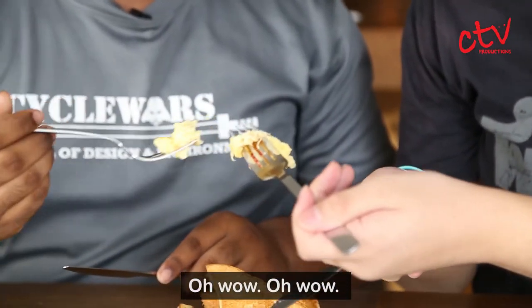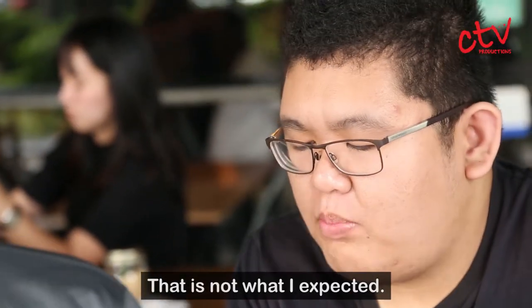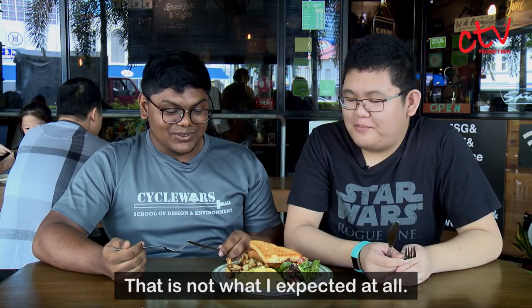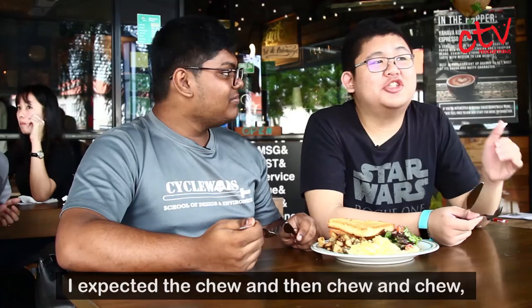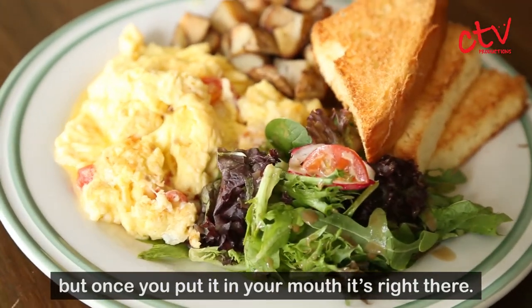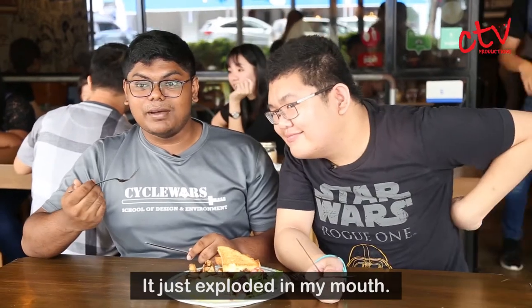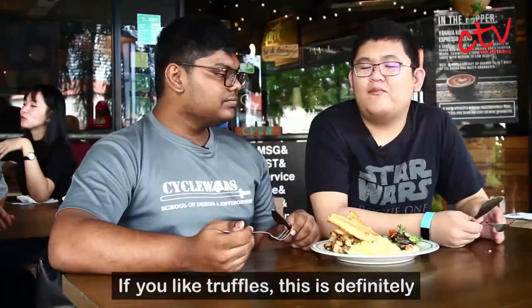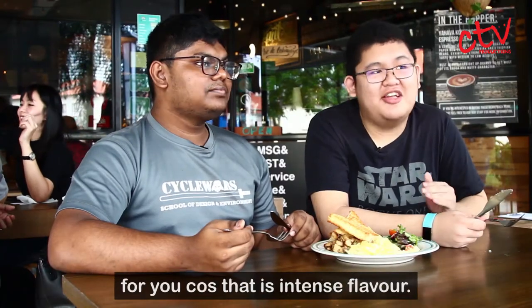Oh wow. That is not what I expected. The truffle really hits you straight off the bat. I expected to chew and then have the truffle hit me gradually, but once you put it in your mouth, it's right there — it just exploded. If you like truffles, this is definitely for you because it has an intense flavour.